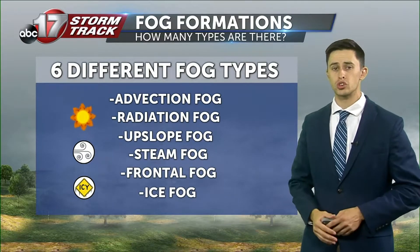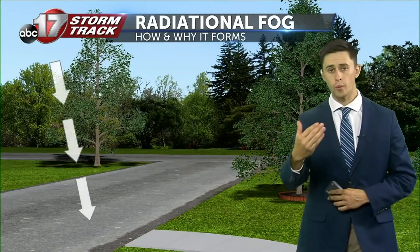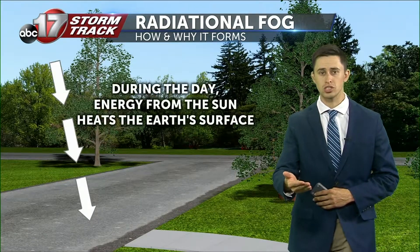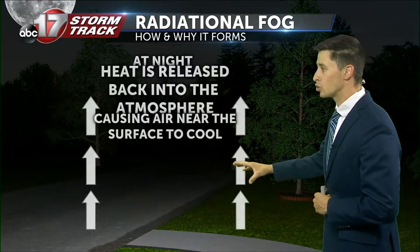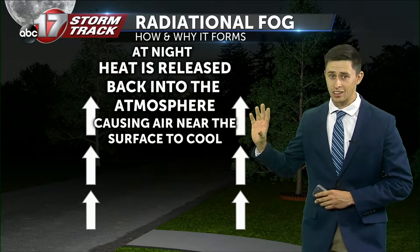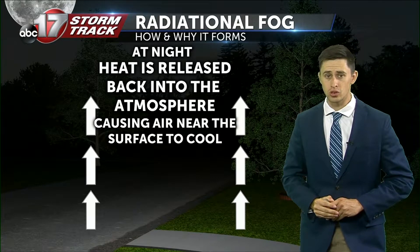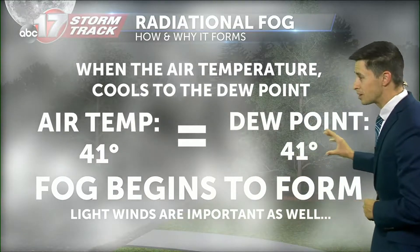Typically in mid-Missouri, as we transition from summer into fall, we deal with radiation fog, which is actually what we've been seeing the last several mornings across much of mid-Missouri. During the day, the sun will heat the Earth's surface, and at nighttime that causes cooler air to mix, with a lot of that energy leaving the surface, causing the air temperature and the dew point to be pretty much the same temperature.